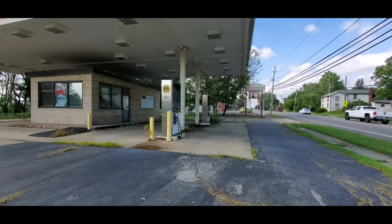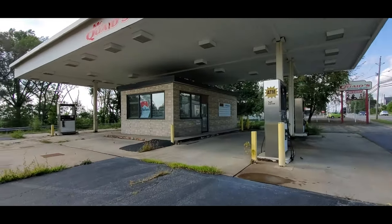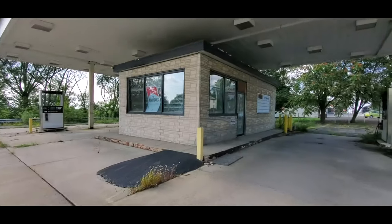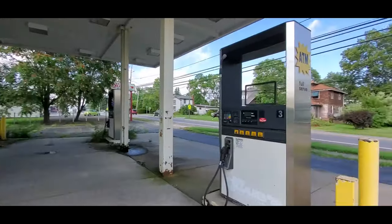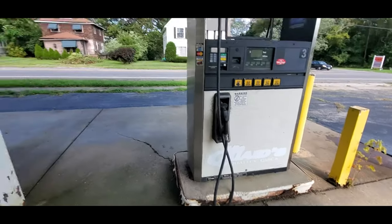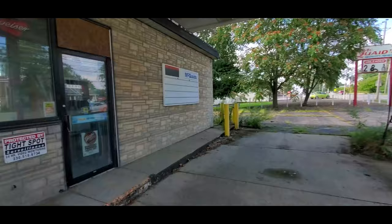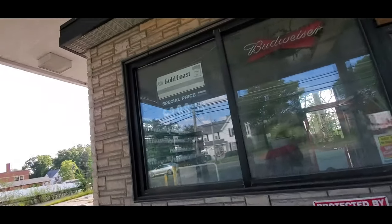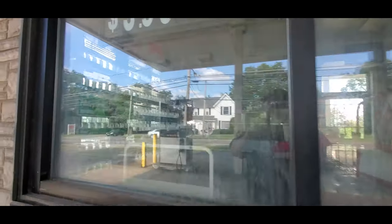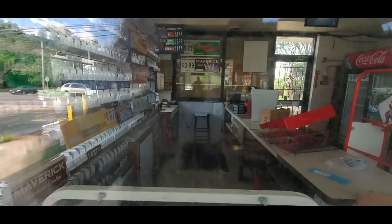It looks like it went out of business a good piece ago, but I just don't know. By that gas price you can't really tell. The pumps are off — I'm kind of surprised the handles are still there. $3.99 for a pack of Gold Coast — that seems like an old, old price for cigarettes.